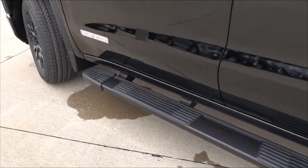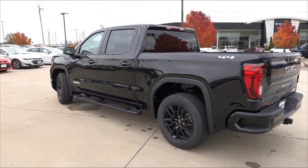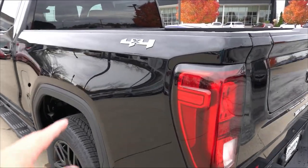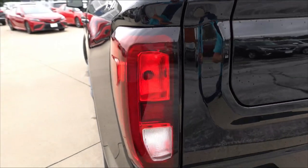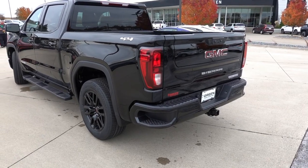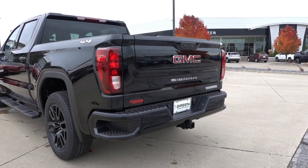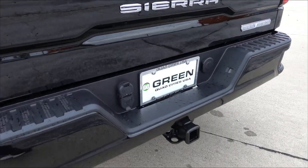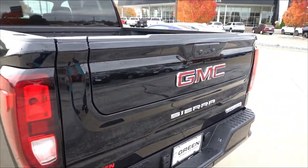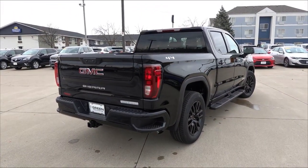This one does have the optional 6-inch dealer-installed accessory side steps. Out back, you will find a 4x4 chrome badge on the bedside. Partial LED tail lamps with incandescent turn signals and reverse lights. Your corner step bumper, like all GM trucks. Standard size tow hitch for bumper pull towing with your 4-pin and 7-pin plug-ins. Multi-Pro tailgate is standard on this trim of the GMC Sierra, with your Elevation badge on the right side of the tailgate.